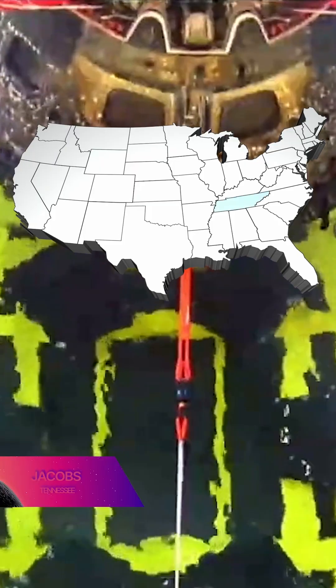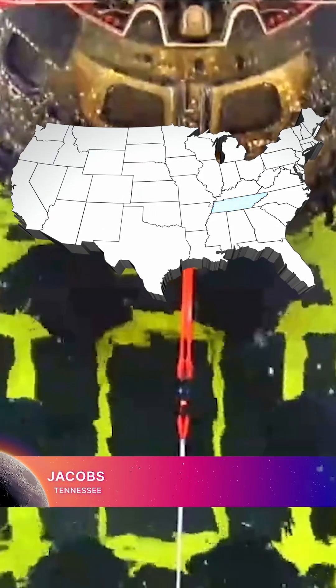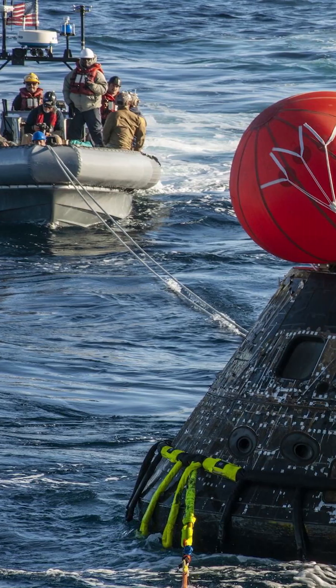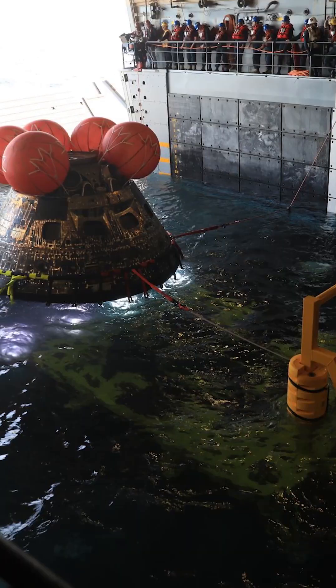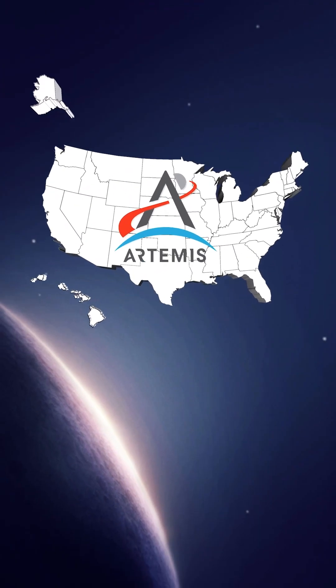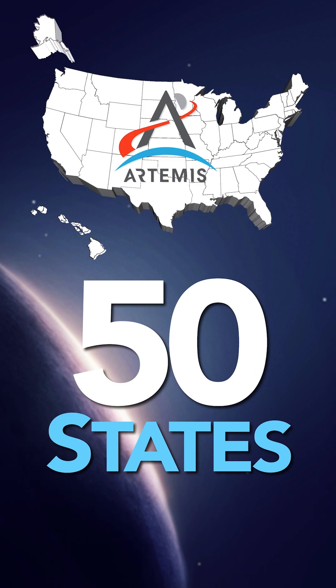With major operations in Tullahoma, Tennessee, Jacobs is the prime contractor for NASA's Exploration Ground Systems program at NASA's Kennedy Space Center in Florida. One of their responsibilities for the Artemis missions is to support the recovery of the Orion crew module. All states are mission critical for Artemis.